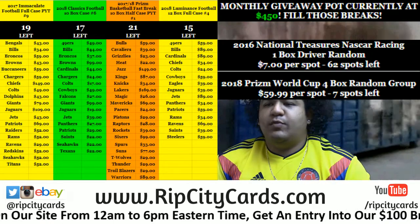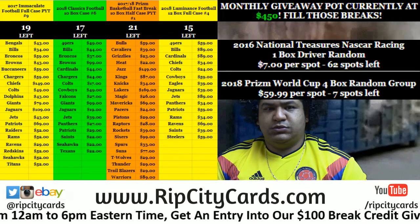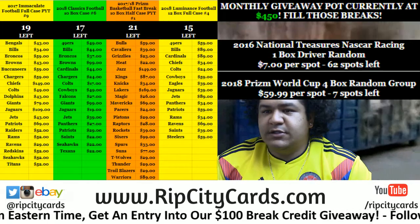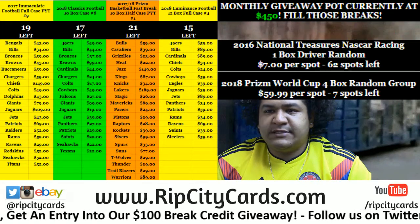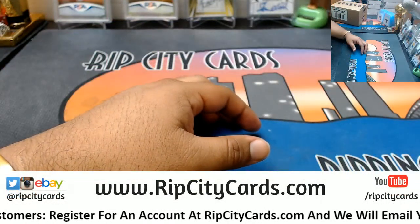Yo, what up everybody, Cardboard Molds is what you welcome to something good. Anyway, time to continue our eBay breaks. We're gonna go ahead and do 2017-18 Dominion Basketball half case break number 15. Let's go ahead and do it.